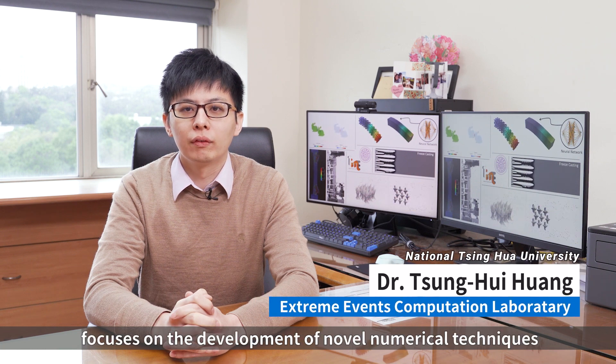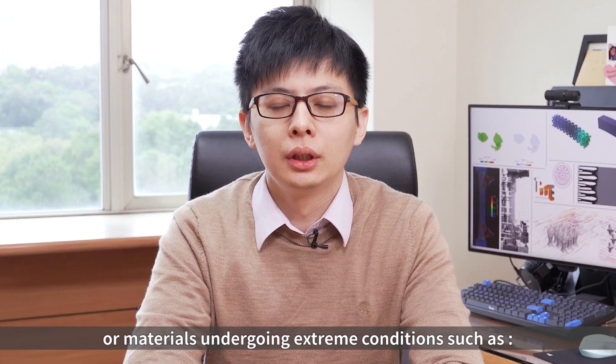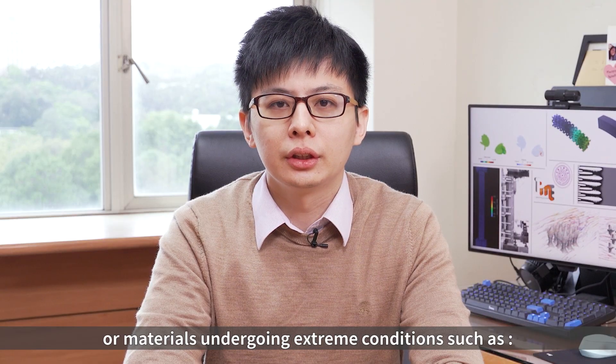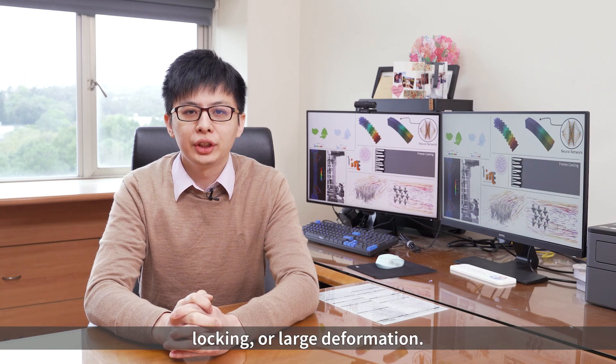The Xtreme Computational Lab focuses on the development of novel numerical techniques in modeling structures or materials undergoing extreme conditions, such as strong hydrodynamical effects, fragmentation, locking, or large deformation.